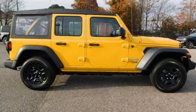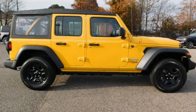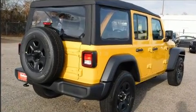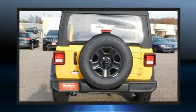Load your family into the 2019 Jeep Wrangler Unlimited. Jeep prioritized practicality, efficiency, and style by including front and rear reading lights, a trip computer, skid plates, and more.